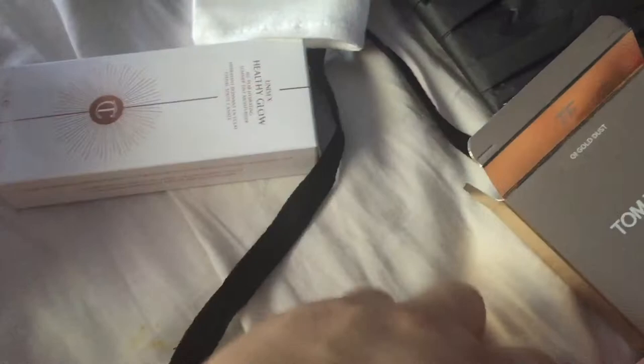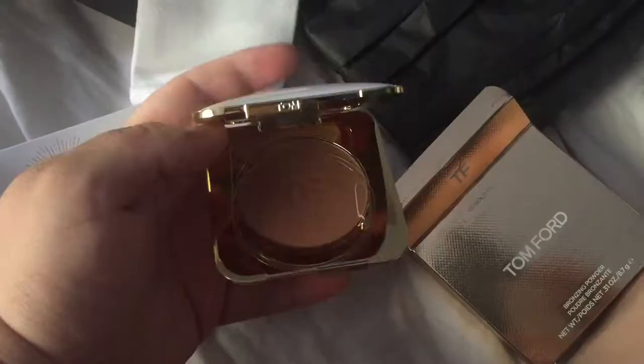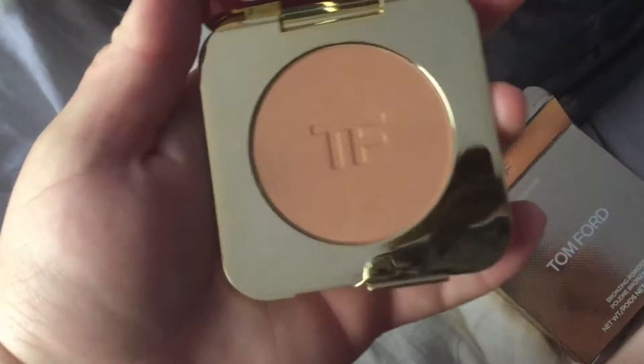Wow, look at that stunning packaging. You've got your Tom Ford right there — this beautiful white packaging bronzing powder. This is it opened. It's got a nice little shimmery powder, a mirror, and a little Tom Ford emblem.